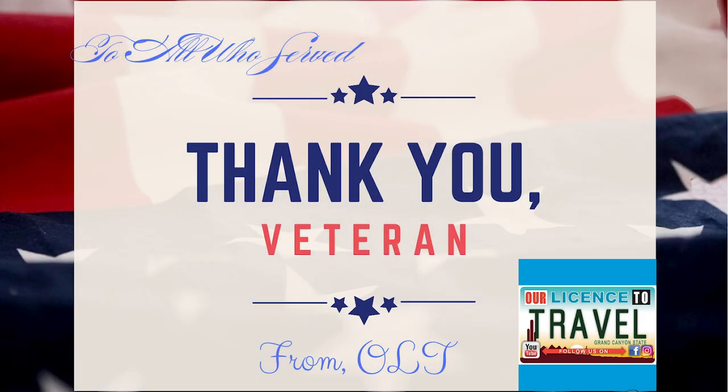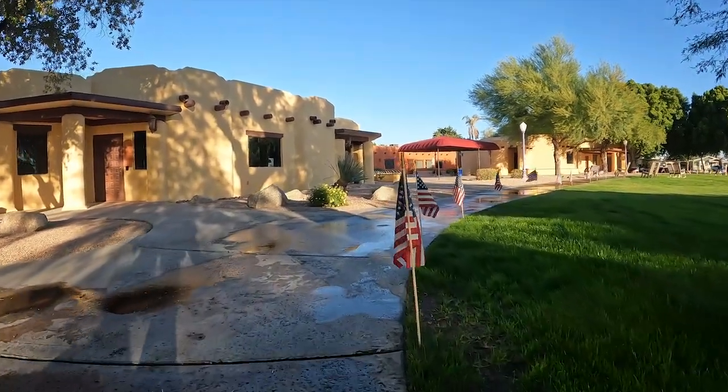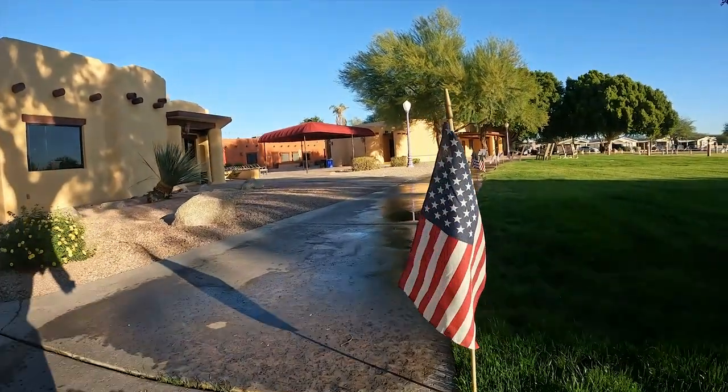This park always goes out of its way to celebrate all of this country's holidays. There are so many wonderful veterans who live here. Thank you for your service.